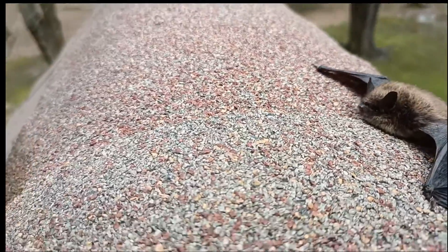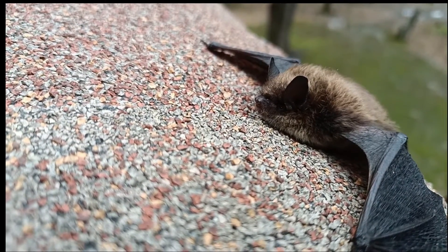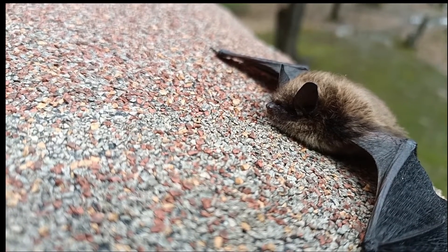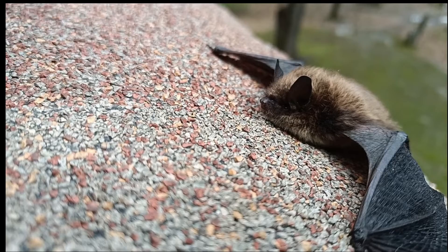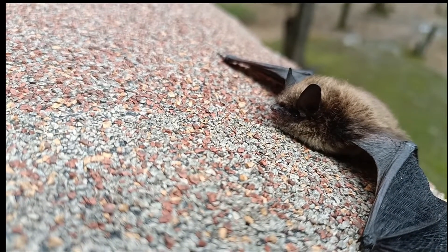One of the things that does give away a little brown bat is their snout or their muzzle is covered in fur, whereas a big brown bat has no fur. His ears are also proportionally longer than a big brown bat's. So it's neat to see a different species for a change.